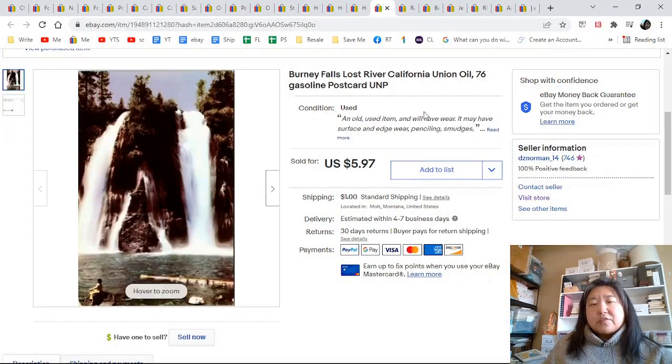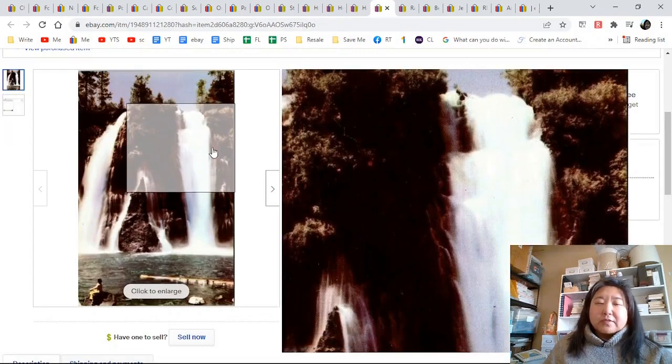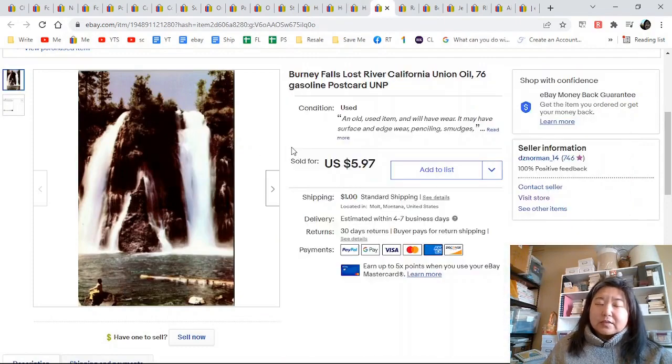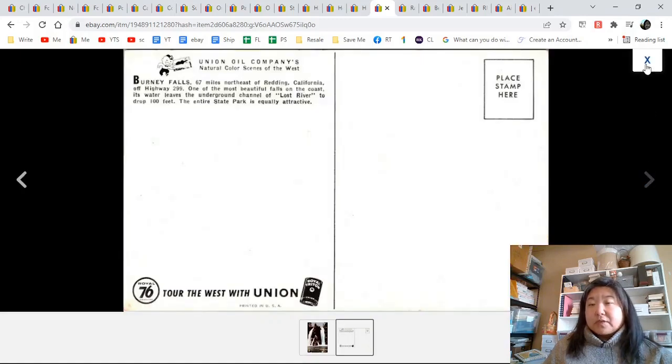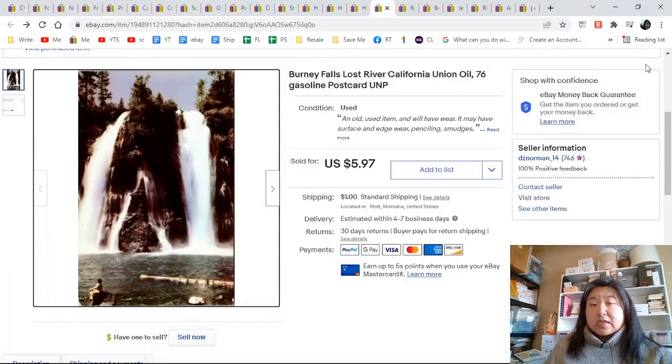Bernie Falls, Lost River, California — Union Oil gasoline. I didn't see another one like this. People do collect Union Oil cards; sometimes you only get two or three bucks for them, but this one went for $5.97. I had a lot of watchers and views right away and I did not send out any offers because I saw how popular it was, and it sold for my full price.